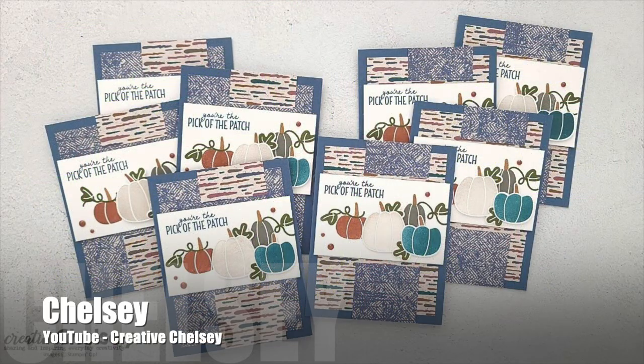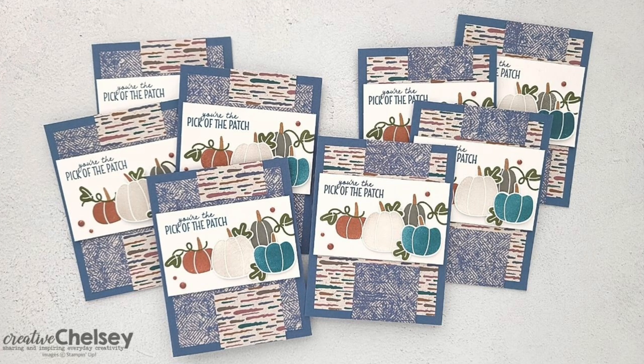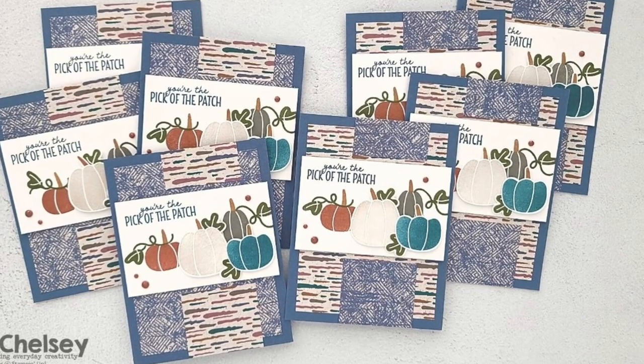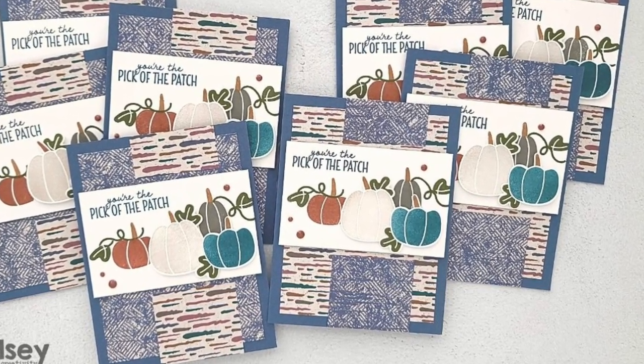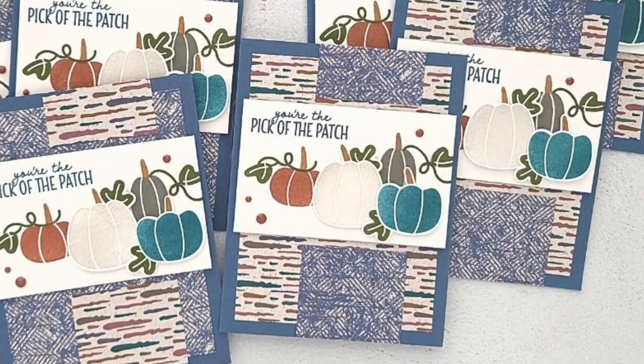Last but certainly not least is Chelsea of the Creative Chelsea YouTube channel. I love how she has rotated the sketch and increased the size of the focal point to fit her pumpkin patch. I love the variety of colors in those too.